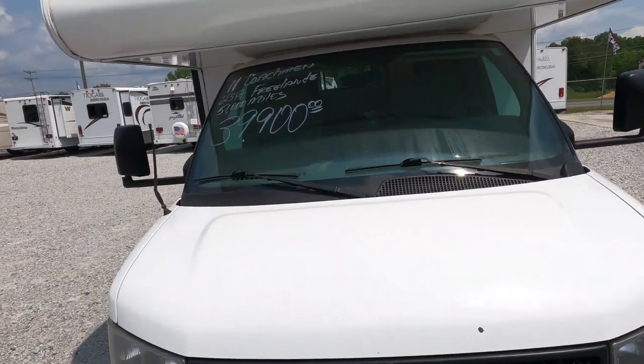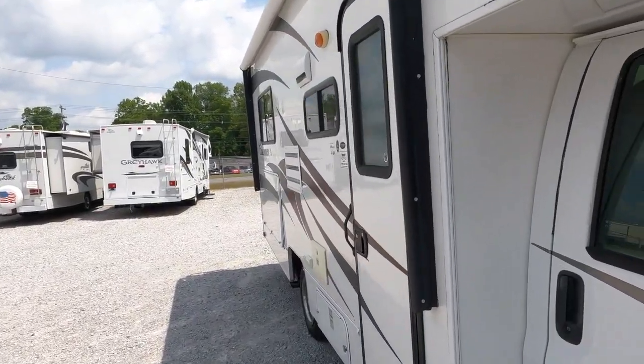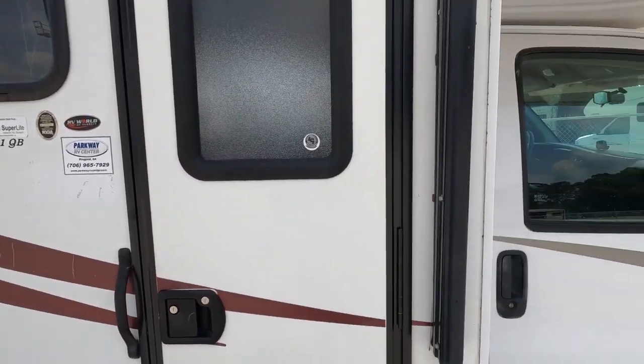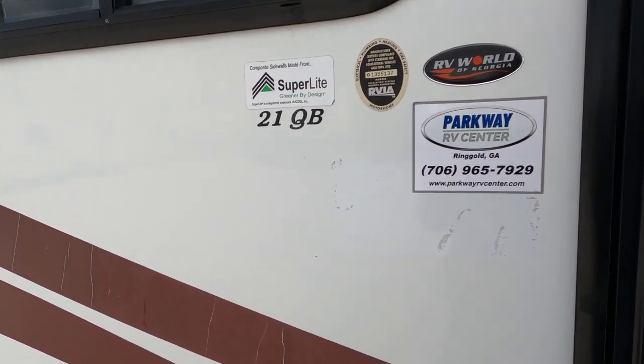The windshield looks good. Now, I'm not a big fan of the Chevrolet chassis in the bigger Class C's, but in this size it's perfect. Honestly, between Ford and Chevrolet in a small motorhome like this, I actually prefer the Chevrolet — they ride better too. This one does have the super light composite sidewalls.